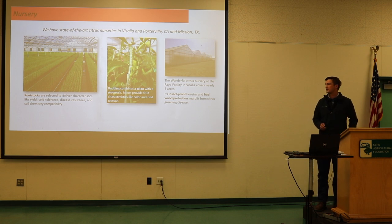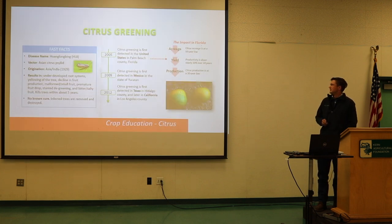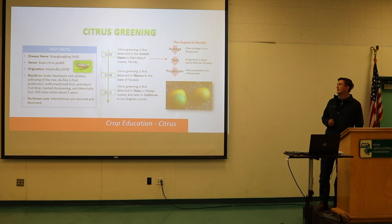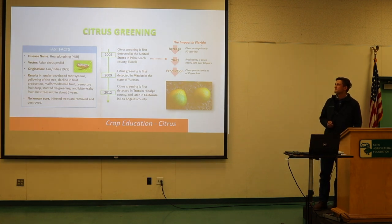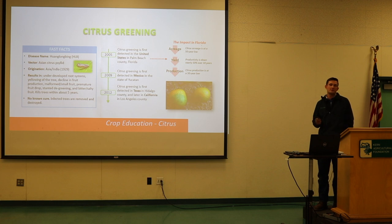Citrus greening is a big deal right now — it's really a form of HLB disease and is the number one fear in citrus groves right now.